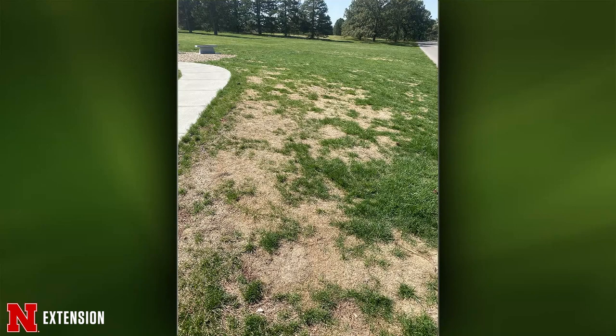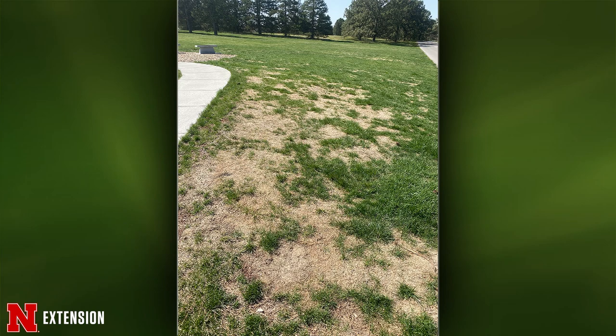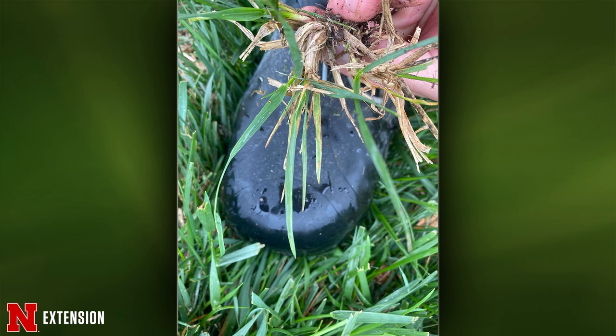From Lincoln — turf died in pockets between two sidewalks. Hard to diagnose. It could be an area with compaction from foot traffic, which would favor early spring root and crown rot infections. No ring pattern was visible, so it doesn't look like necrotic ring spot. Consider submitting a plant sample. If it is compaction, heavily aerate the area to break it up and then overseed.